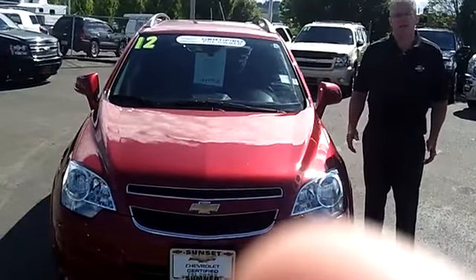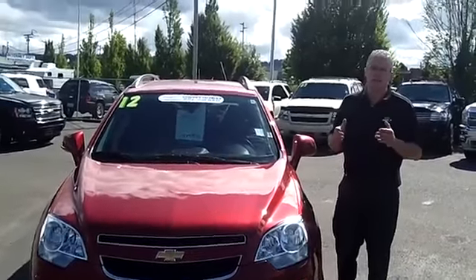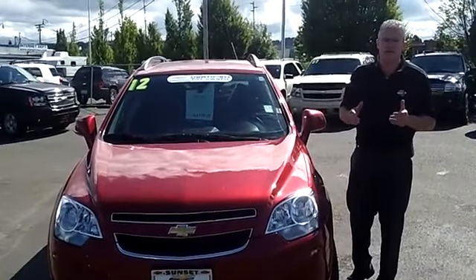Hi, I'm Buzz Nielsen from Sunset Chevrolet in Sumner, Washington State's number one Chevrolet dealer for over 15 years in a row.